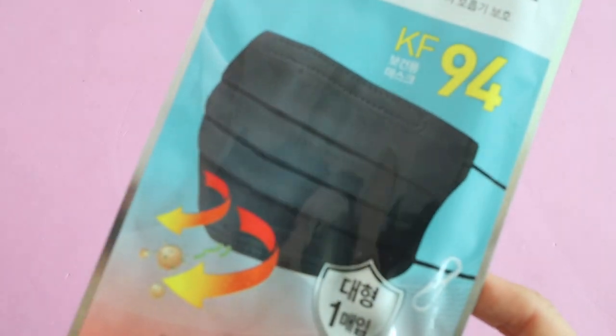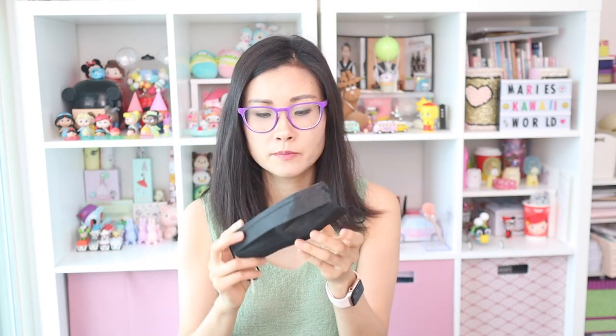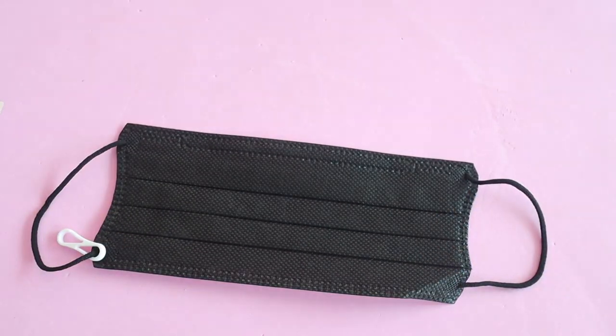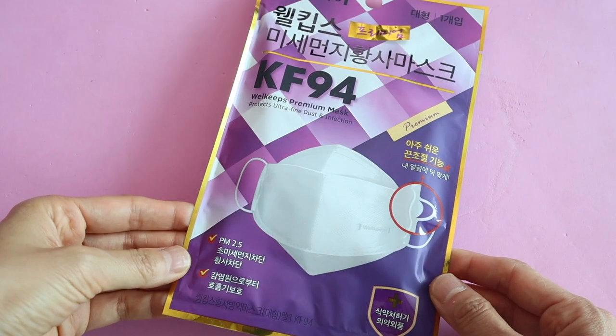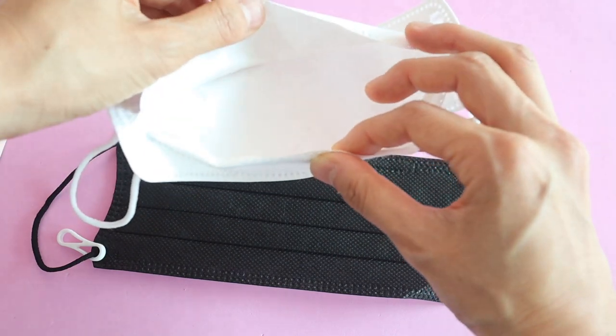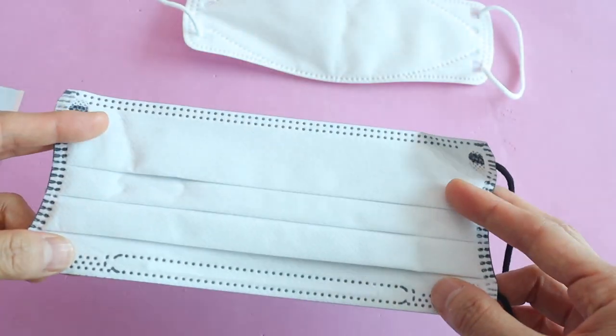Now let's talk about the disposable masks — there are so many different types. There's this kind that looks like a surgical mask, and my sister said she really liked this one but it's kind of hard to find. A more common one in Korea is the KF94 style, which looks like this. These go for about 2,000 to 3,000 won — I think the average price is around 2,500 won.